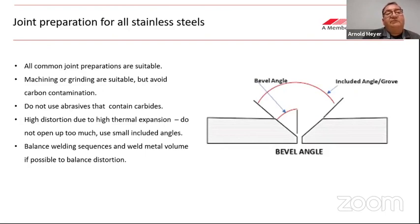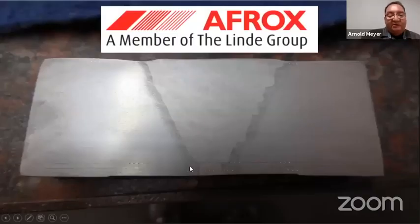For joint preparation, all common joint preparations are suitable. Use machining or grinding but do not use carbon-containing abrasives. Stainless steels have high thermal expansion, so limit the volume of weld metal and the amount of heat input — keep joint preparations as narrow as possible while still achieving fusion. Balance the welding sequences and weld metal volume on both sides of a plate or pipe in order to balance distortion. Thank you very much — that is my story, and I'm going to hand back over to Shannon.